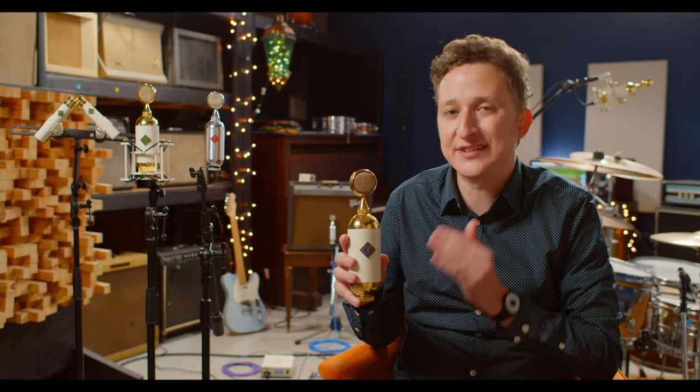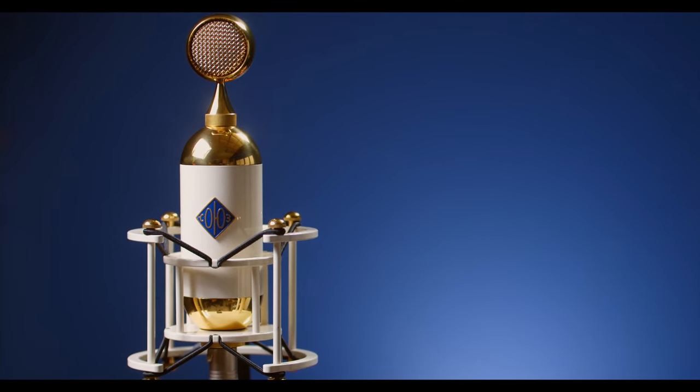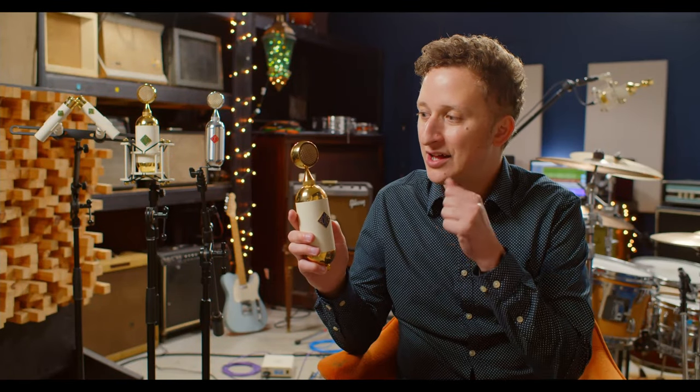Hey everyone, this is Mark from Soyuz Microphones back for another Soyuz Minute. Today I'm going to be talking about the 17 tube large diaphragm tube condenser mic. This is our flagship microphone for Soyuz and the mic that started it all. To describe this mic in three words I would say: classic, lush, and three-dimensional.